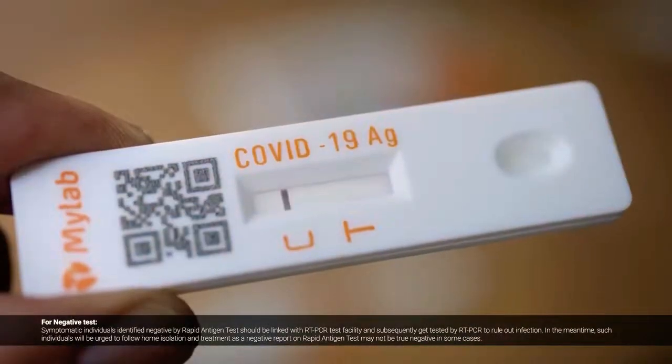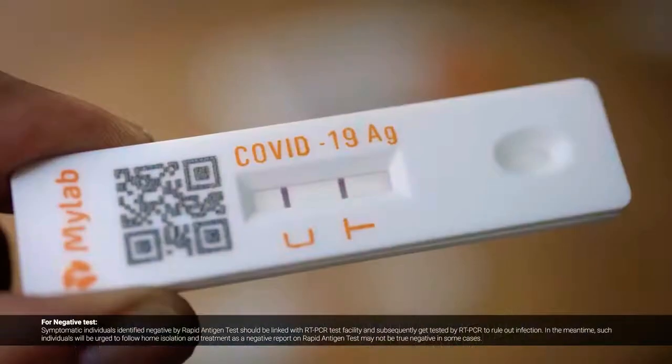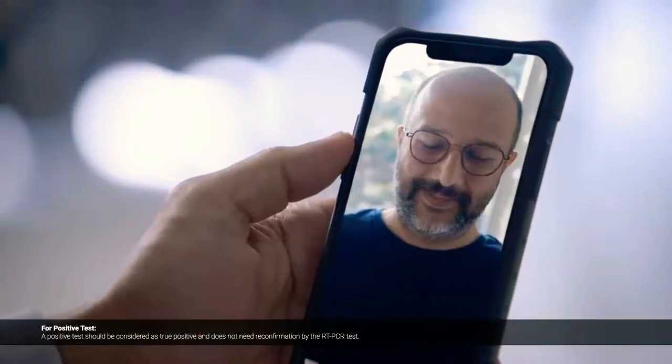And if one line comes, it means negative. If two lines come, it means you're positive. A little while ago I did it — I'm negative. I'm also negative. Very good!